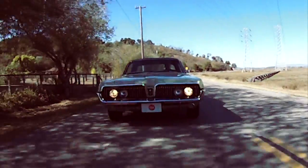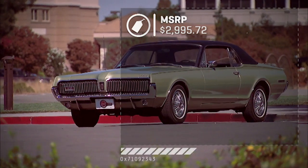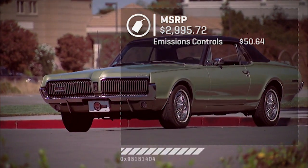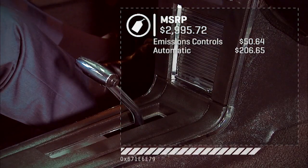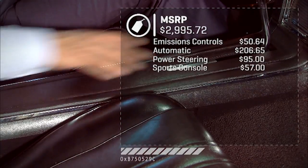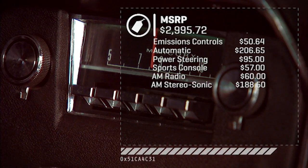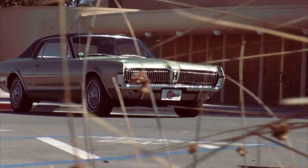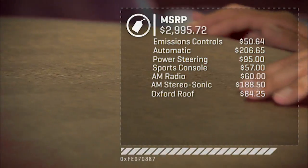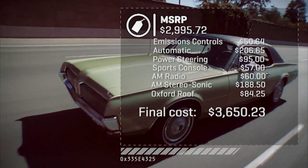Okay, let's price our Cougar. The base car, as I mentioned, has a V8 289 two-barrel, and configured thusly we're just under $3,000. Now come a number of options: emission controls are $50.64; our automatic transmission is just under $207; power steering $95; that sports console is $57; we have the AM radio at $60, but I'm intrigued by the AM stereosonic tape at $188.50. More of that European sports-car look for just $84 gives you the vinyl Oxford roof. All in, our test car with some of those features — but not all of them — is $3,650 and change.